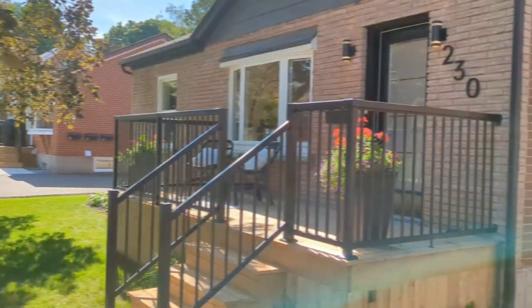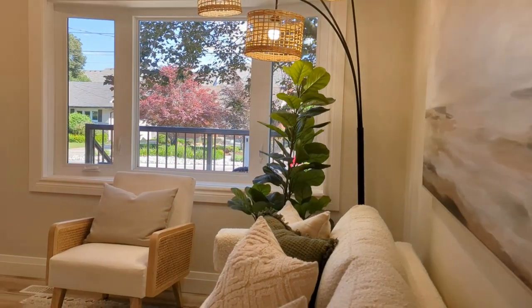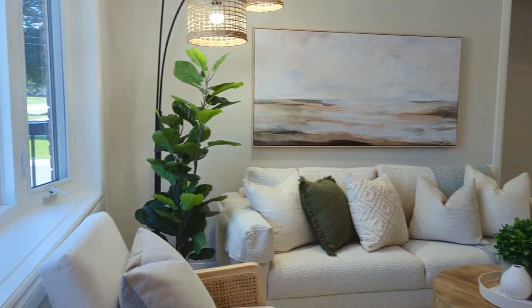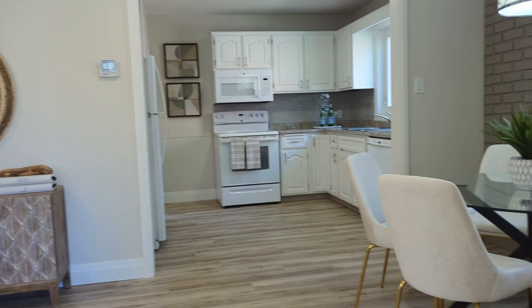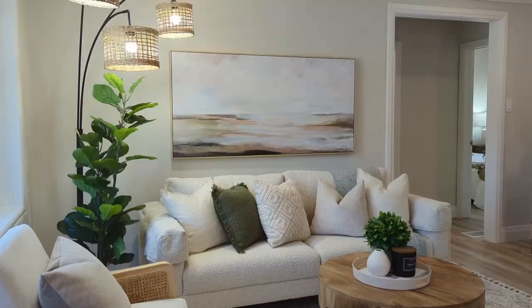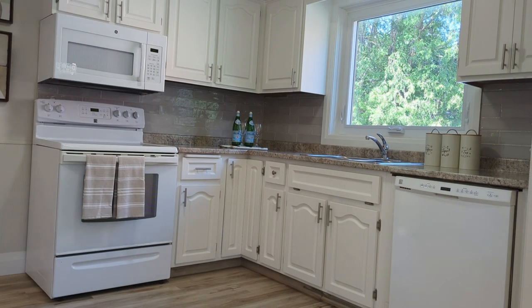Welcome home to this fully renovated bungalow boasting a separate entrance and a fully finished basement, currently configured as a two-bedroom upstairs and a one-bedroom plus den downstairs. This property offers great flexibility. The entire home has been painted in a neutral color and interior walls and arches have been removed, creating a modern open concept layout.